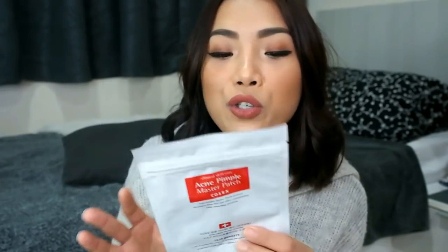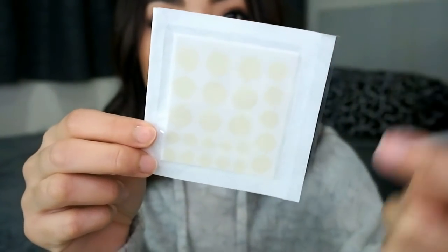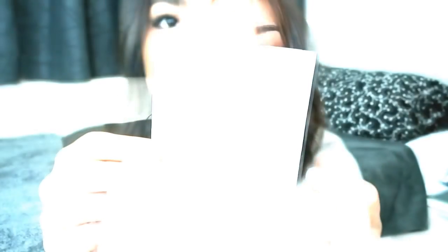The next product is the CosRx Acne Pimple Master Patch. It's actually a hydrophilic wound dressing — like a band-aid for your pimple. It comes with 24 patches in different sizes: medium and large sizes.